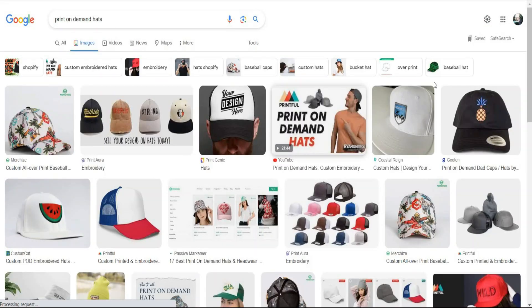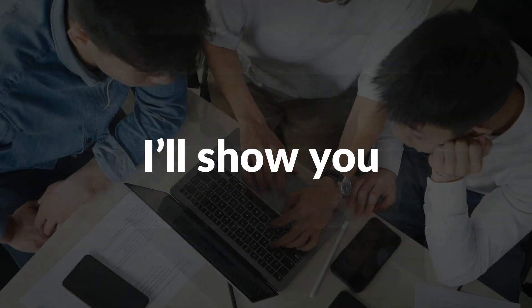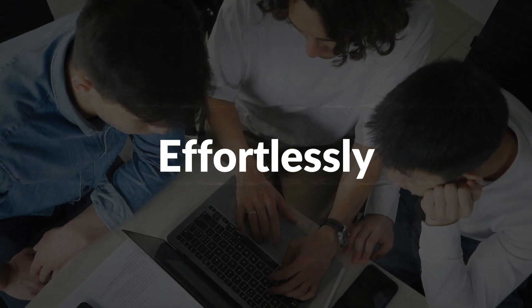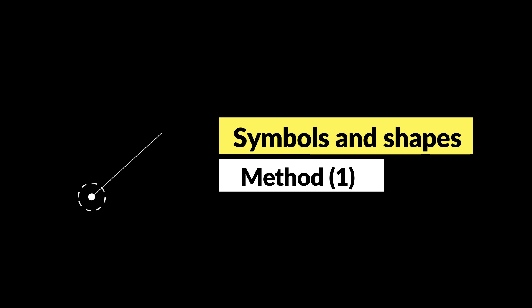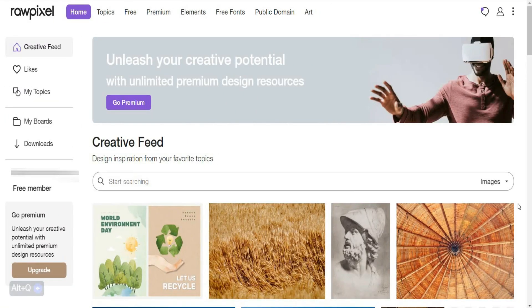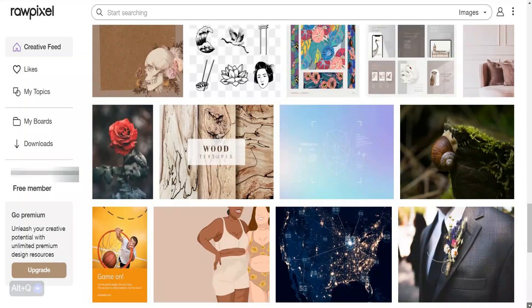After selecting the niche and finding new design ideas, we're going to jump to the next step, which is to start creating our design. I'll show you two easy methods to create your design easily, quickly, and effortlessly. The first method is using symbols and shapes providers. Let's say I want to design something similar to this design. I'll head to this website, which is Rawpixel. This website provides us with unlimited design resources — we can take any object we need in our design.